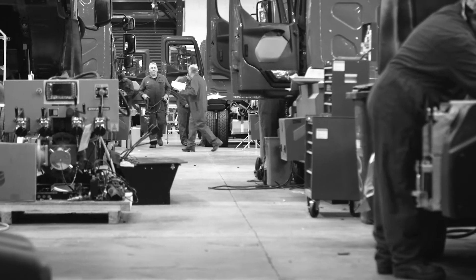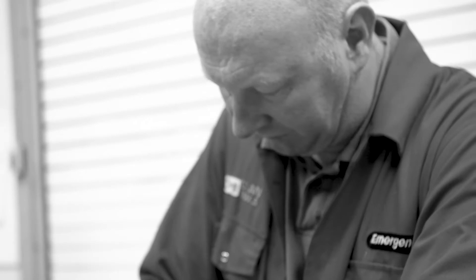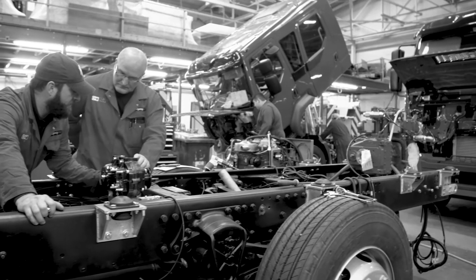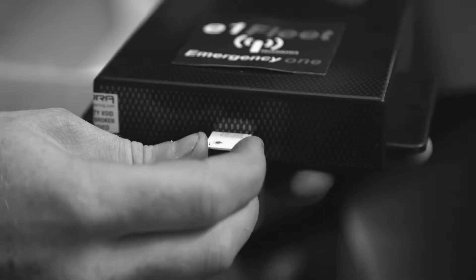Emergency One, one of the UK's leading manufacturers of fire appliances, we build fire engines as well as specialist vehicles which covers around 82% of the fire market. Although we are the coach builder, we're not the people that are out there doing the day-to-day work, so we are speaking to the customers, finding out what their needs are and what works for them.